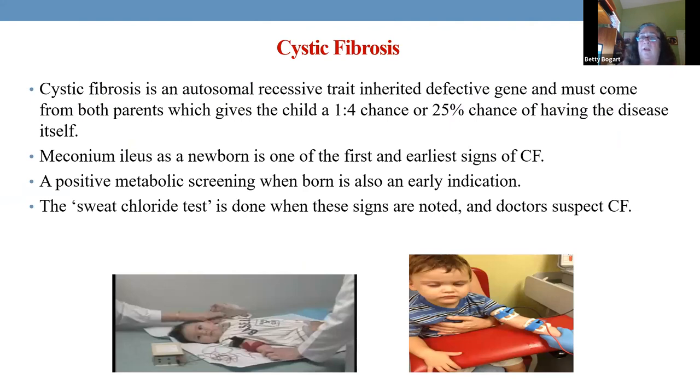Cystic fibrosis — you're doing the case study this week, and you'll see items about it. It is inherited — autosomal recessive, comes from both parents. Many times parents don't know they carry the trait. Whether or not it's looked for during pregnancy with lab values varies.